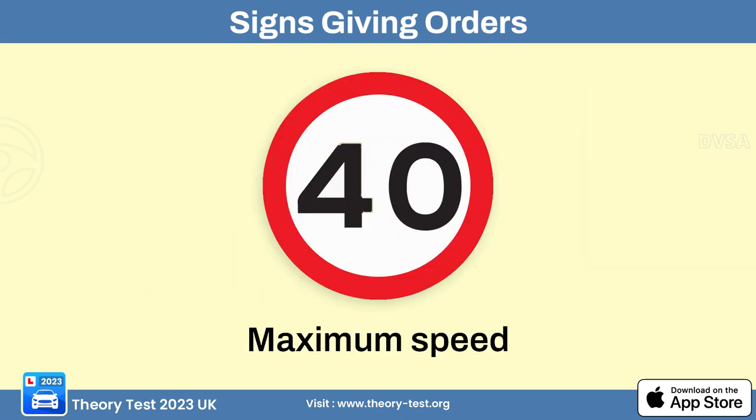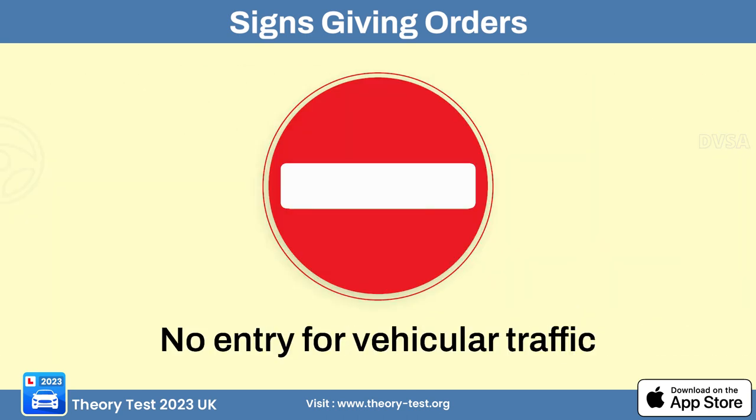This sign informs drivers that the maximum speed limit for the road they are on is 30 miles per hour, approximately 48 kilometers per hour. This is a standard no entry sign, used to inform drivers that they are not allowed to enter the road or path indicated by the sign.